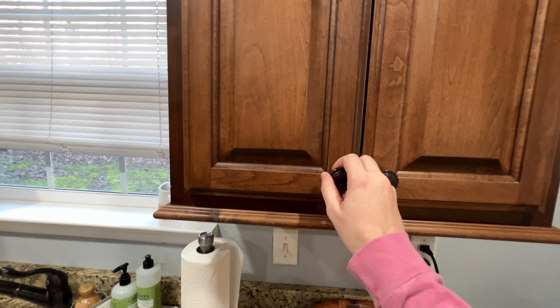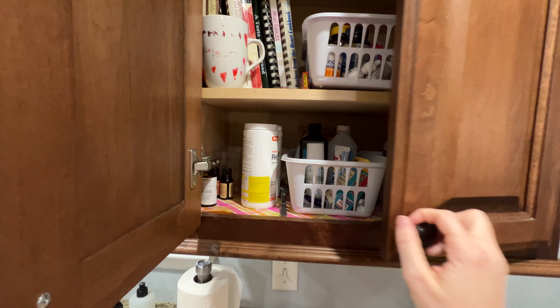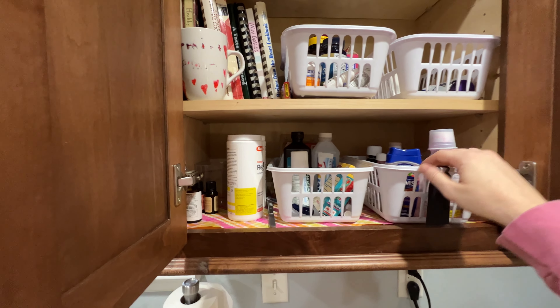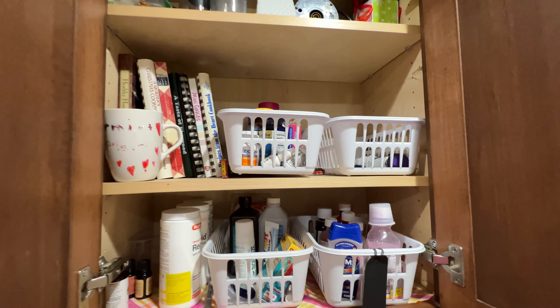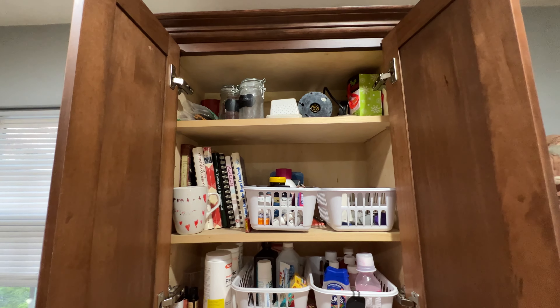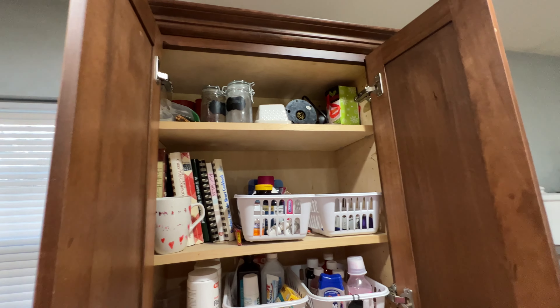This right here is our medicine cabinet — it also has my cookbooks. These medicine bins really need to be reorganized. They at one time did have labels, but they've fallen off since then. At the top is just a bunch of stuff I don't really want to get rid of but don't know what to do with at the moment.